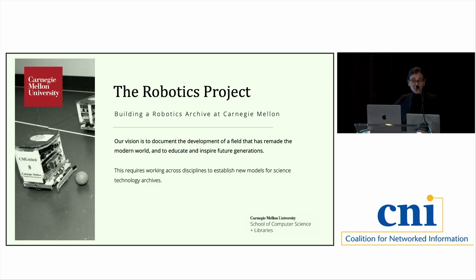I'm Kate Barbera, archivist and oral historian at Carnegie Mellon University and lead archivist for the robotics project. I also want to add my thanks to the Sloan Foundation for funding this research. Robotics is a wonderful case study for archives. I'm going to give you the archivist perspective and talk about our activities and research over the past couple of years since 2020. Our vision is really to document the development of robotics and educate and inspire future generations — we're not just interested in products, we're interested in process.